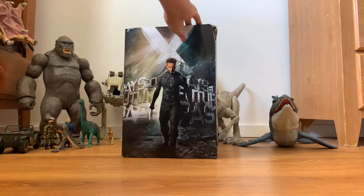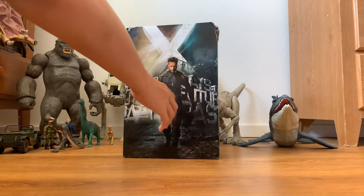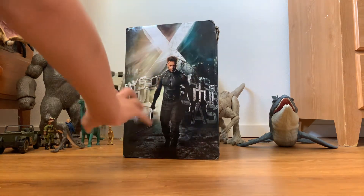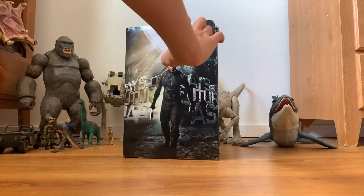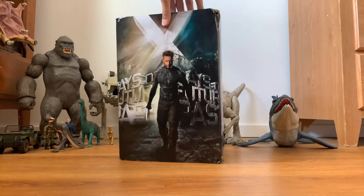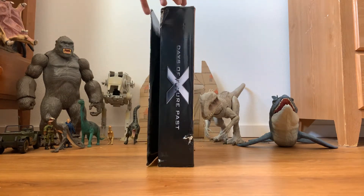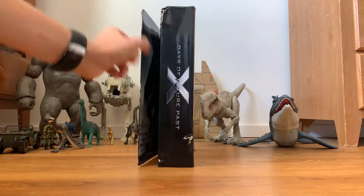On the front you have Hugh Jackman here as Wolverine. It says Days of Future Past and then you have the big X with the 1973 city — I think that's when part of the movie takes place — and the 2023 city over here, correct me if I'm wrong. I just watched this film a few days ago and it was really awesome.